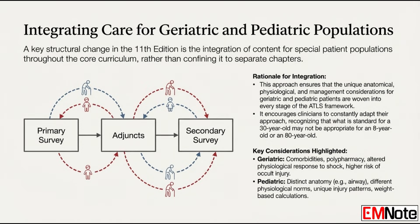What about specific patient groups — kids and older adults? Considerations for geriatric and pediatric trauma are now integrated throughout the main content, not just in separate chapters — woven into the core material. It highlights their unique physiology and how they differ from the average adult, emphasizing specific management strategies needed for them. Because what works for a 30-year-old might not be right for an 80-year-old or an 8-year-old.